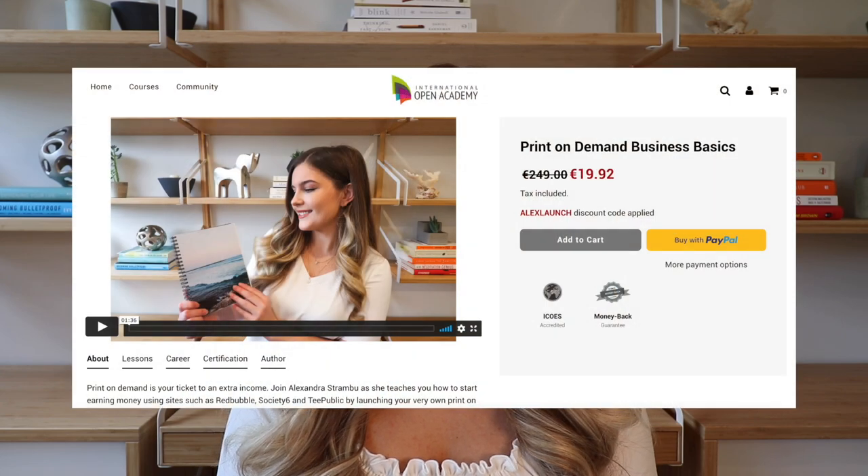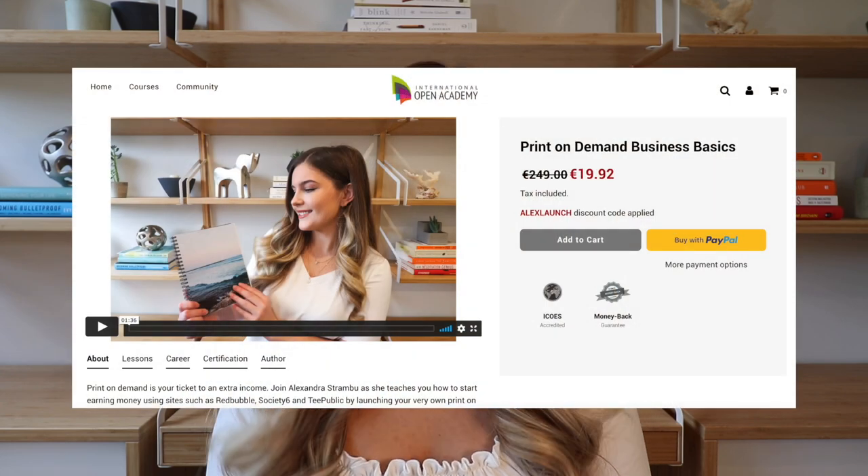In case you guys haven't seen my last couple of videos, I actually launched a print-on-demand business basics course. So if you're interested in learning more about print-on-demand, how you can get started, how you can scale your print-on-demand business, and how you can actually start earning sales month to month — and I also go into detail about the legal side of print-on-demand, what type of photos you can use, paying taxes, and all that in between.